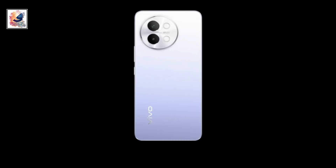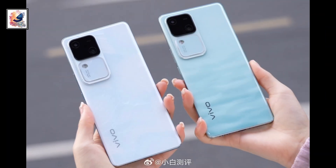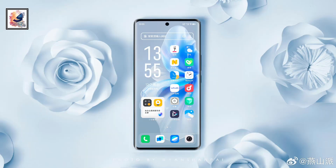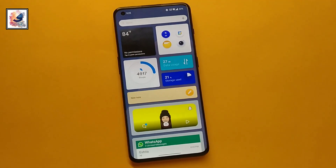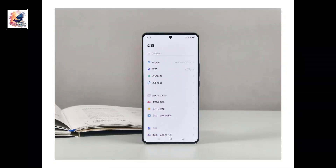This is the first look at the Vivo S18E — the phone comes in beautiful three colors. And here is the first look at the Vivo S18 and Vivo S18 Pro. The smartphones are looking very beautiful. Vivo S18 and Vivo S18 Pro come with the same display: 6.78 inch, 1.5K resolution curved edges OLED display with 120Hz refresh rate.